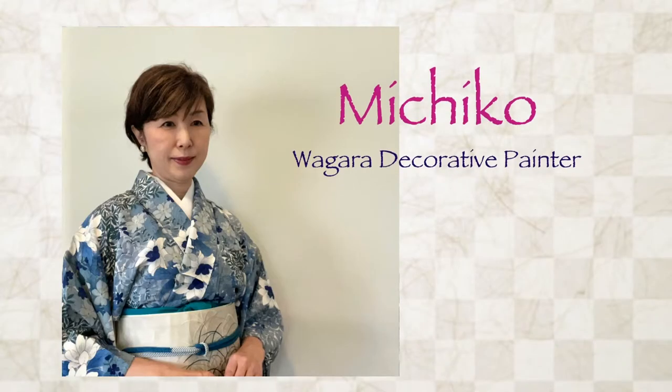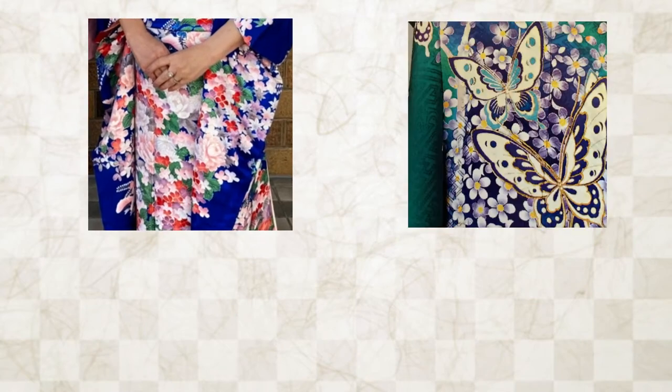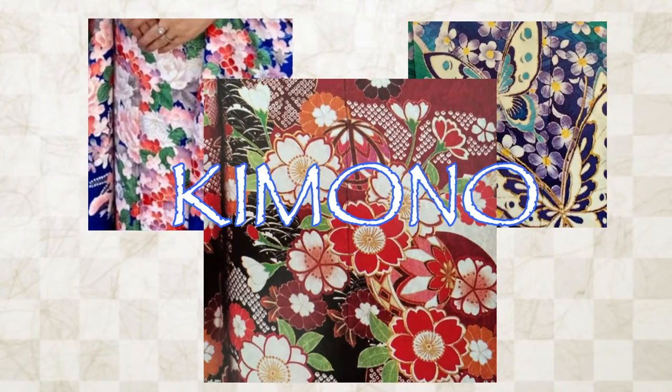Hi, my name is Michiko. I am a wagara decorative painter. What is wagara? Wagara means Japanese patterns which used to be applied to the Japanese traditional clothes, kimono.